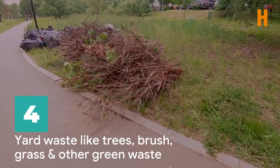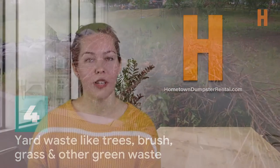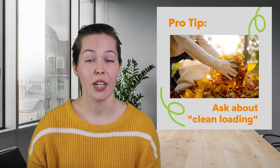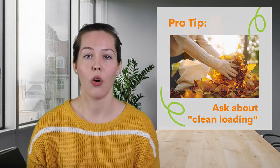Number four, yard waste. Trees, branches, brush, grass, and other green waste are allowed in most dumpsters. However, whether or not a dumpster company will accept yard waste depends on your area's regulations. In some locations, you are limited to the amount of green waste you can send to a landfill, while in others, you can fill a dumpster to its limit. Here's a pro tip: some companies offer a clean load option for dumpsters at a discounted price, meaning you only load one specific type of recyclable material, like concrete or yard waste. The materials are then recycled and diverted from the landfill, so you save the environment and your wallet.